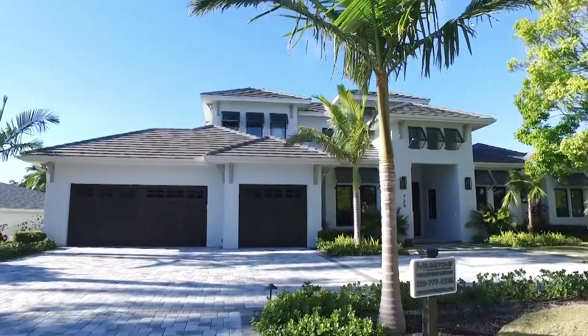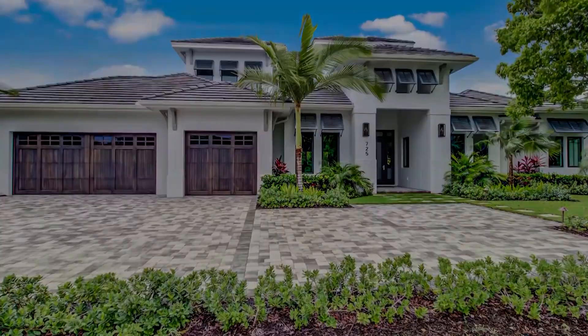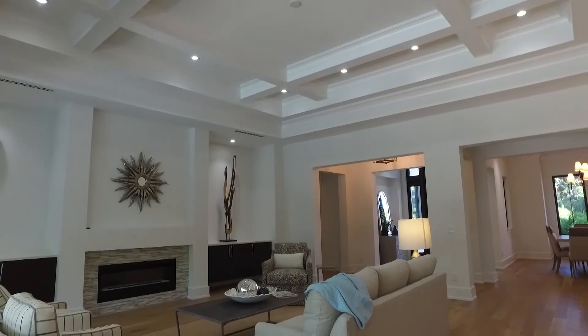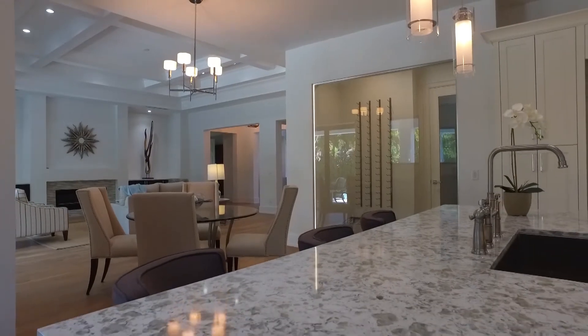It's a picture-perfect life at this coastal home listed by Emily Konopasek with Premier Plus. Emily was born and raised in Naples, acquired a background in marketing, and three and a half years ago moved into real estate, now a top producing agent in her brokerage. The home at 725 Regatta was built by Milestone Development, a boutique builder known for quality and finishes.